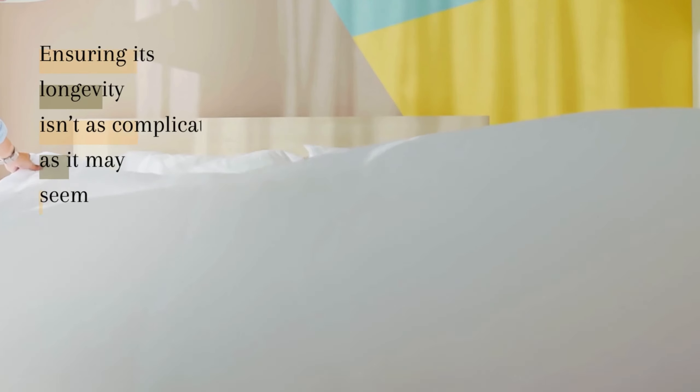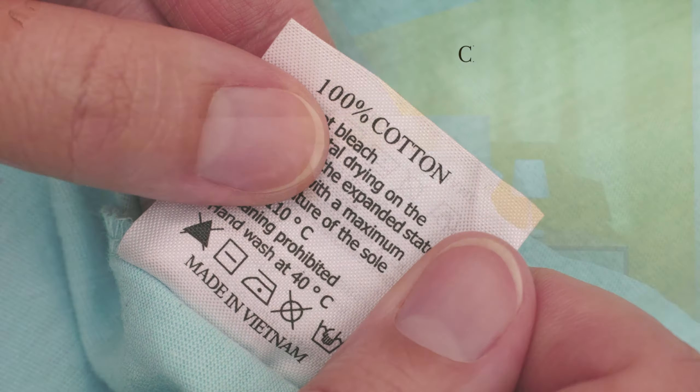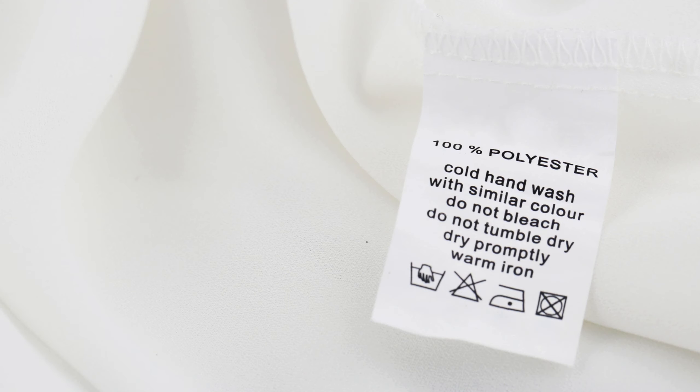Are you aware of the best ways to care for your bedding? Ensuring its longevity isn't as complicated as it may seem. Firstly, always make sure to check the care label. This small tag holds essential information to keep your bedding in top shape.